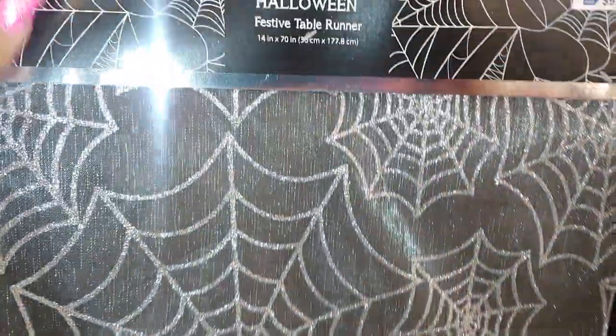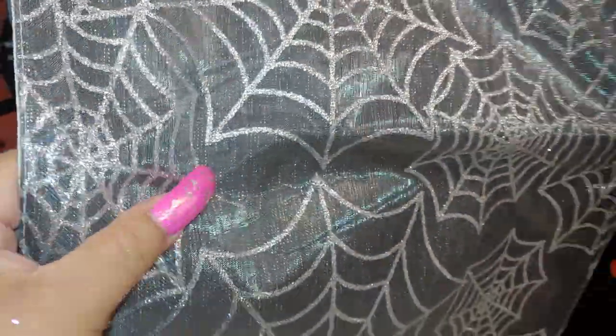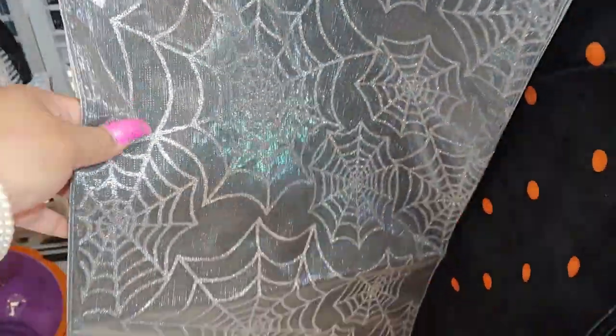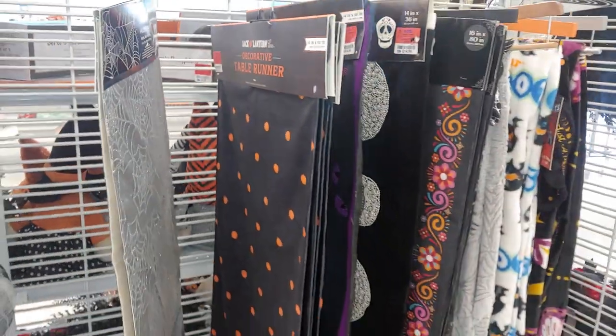Then they have this Halloween festive table runner for $9.99, and this one is very shimmery, sparkly, silver webs, also $9.99. So those are all right there.